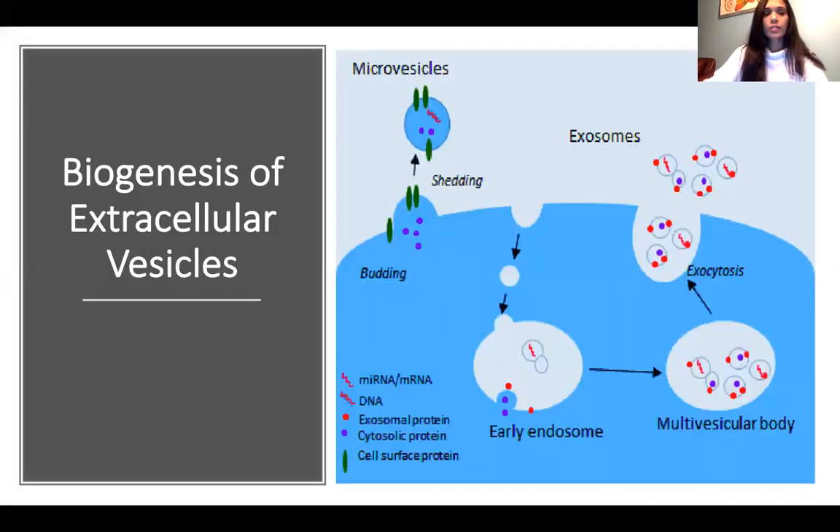This slide explains the biogenesis of exosome formation. They are formed as invaginations of the membrane, gathering up contents like genetic materials or proteins to form an early endosome. These endosomes then fuse together forming a multivesicular body, and they release their contents outside to the extracellular space by a process called exocytosis.